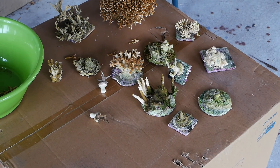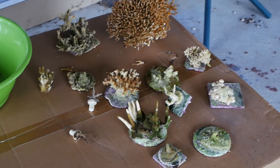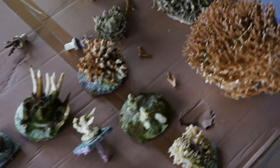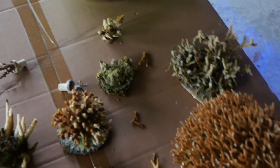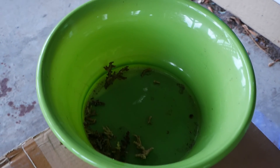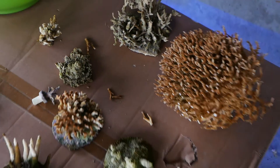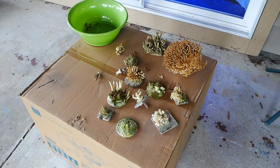There were times over the last couple months where I really thought there was a good chance I could lose all my SPS. I've lost more in the last couple months than I have in the four years I've been in the hobby, so it was really scary. But thankfully after I received the ICP test, I started doing water changes and we're turning things around.